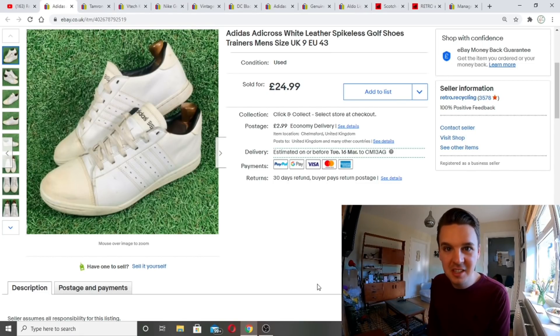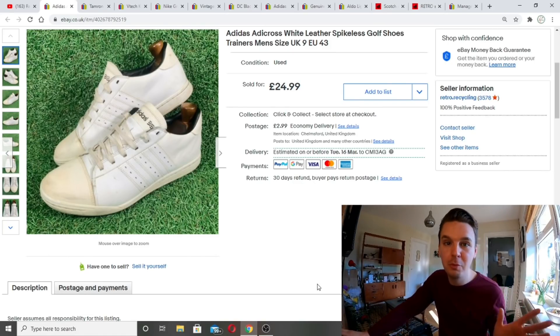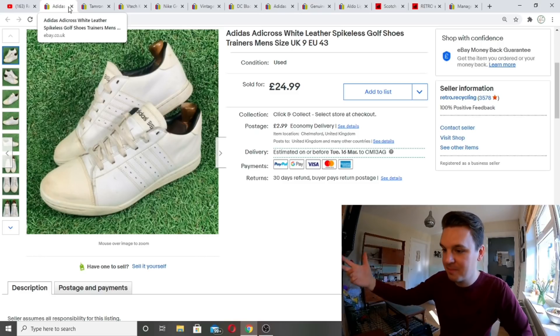Back to Lee's box again — this is the fourth or fifth item from this box, probably the strongest of all the hauls. A nice pair of Adidas leather spikeless golf shoe slash trainers. I listed these just on eBay — golf shoes aren't really the Depop millennial thing. Put them on Facebook too but nothing came through there. eBay got the sale: 24.99, full price, plus postage. Nice and strong, medium-priced item, in a bag and off it goes.